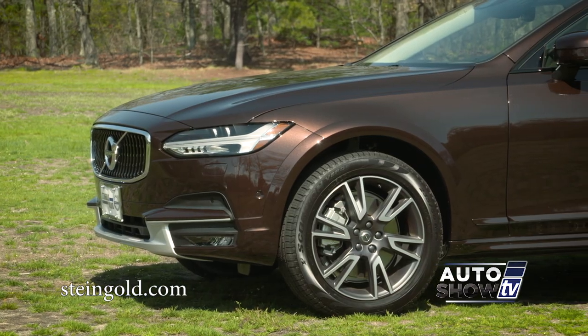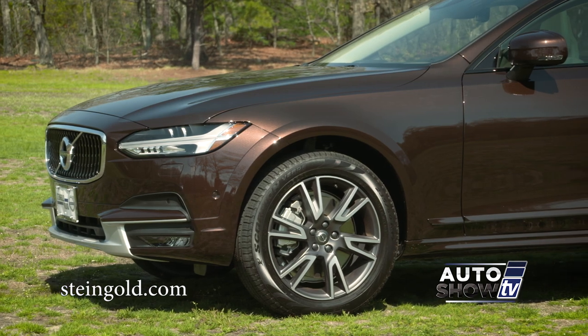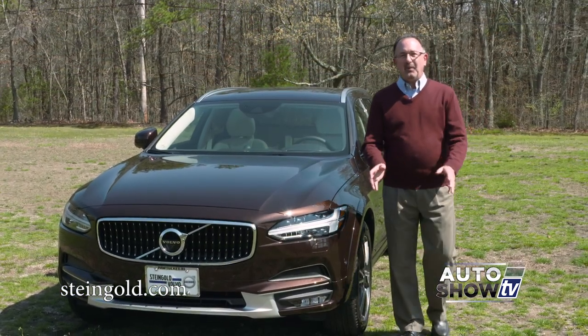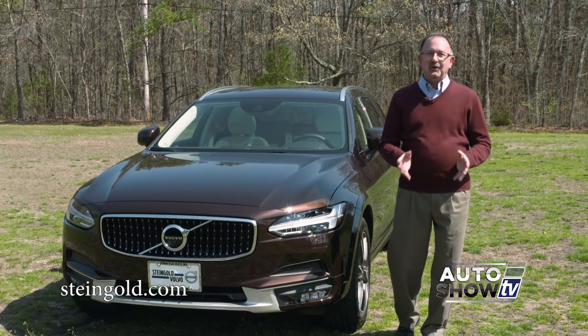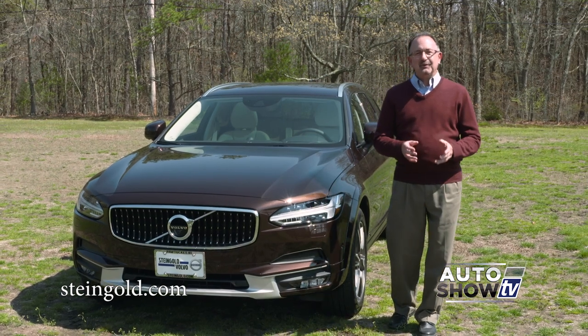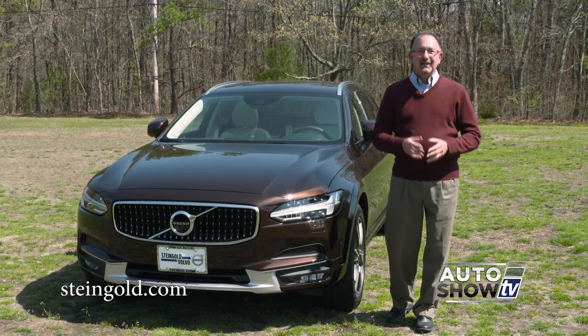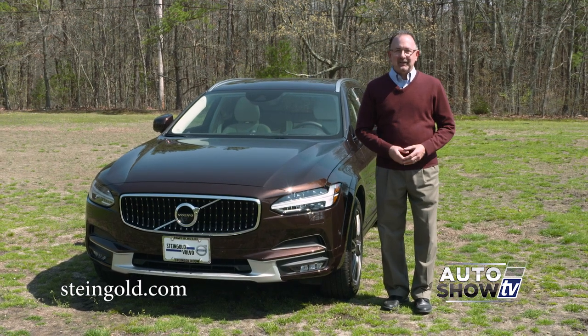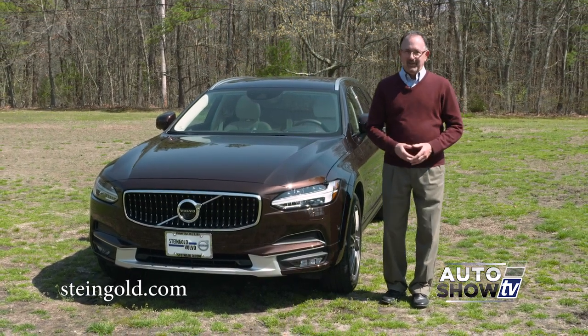Standard are 19-inch wheels, although you can opt for 20s. So you can see this is a capable go-anywhere, do-anything five-passenger all-wheel drive crossover — but because it's a Volvo, it delivers a true Scandinavian design, sophisticated technology, luxury, and a driving experience that goes above and beyond.